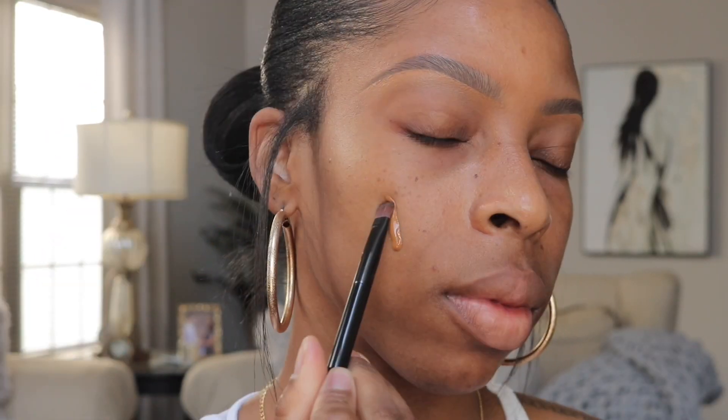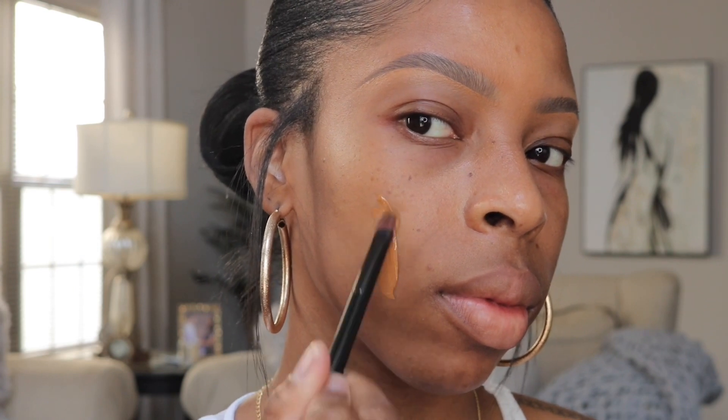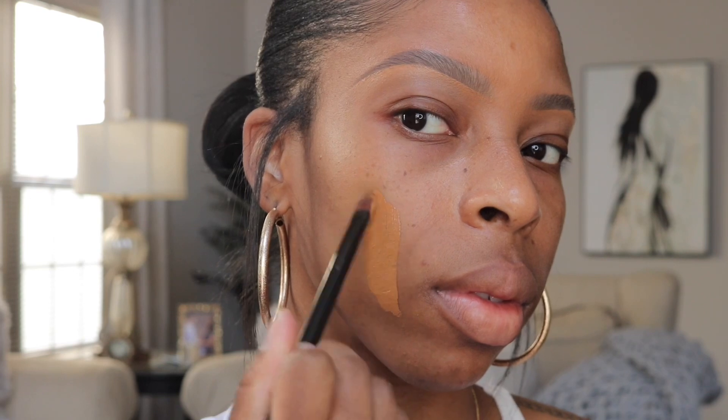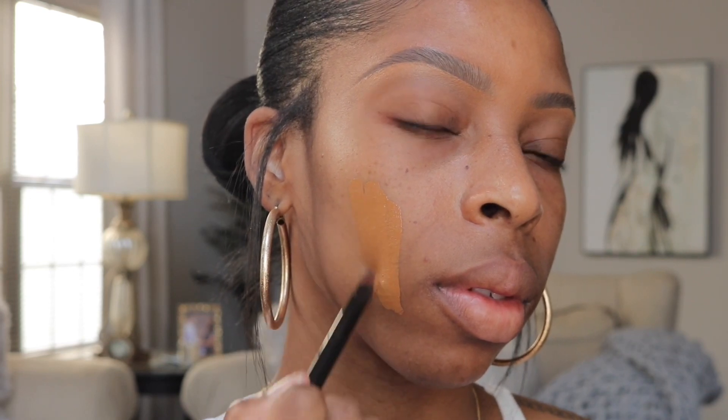The first one we're going to talk about is the Fenty Skin Tint. This is not necessarily a foundation, but it is a recent purchase and I wanted to bring it up in this video. This skin tint is exactly what it says — it's a very light coverage tint to the face, pretty much how you would use a tinted moisturizer. You can apply this with your fingers all over the face; it just gives a very light coverage.